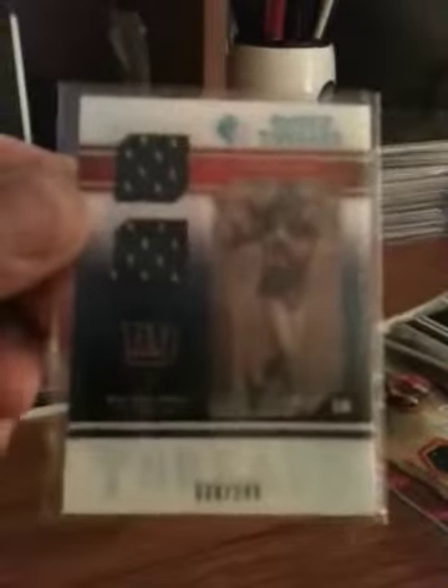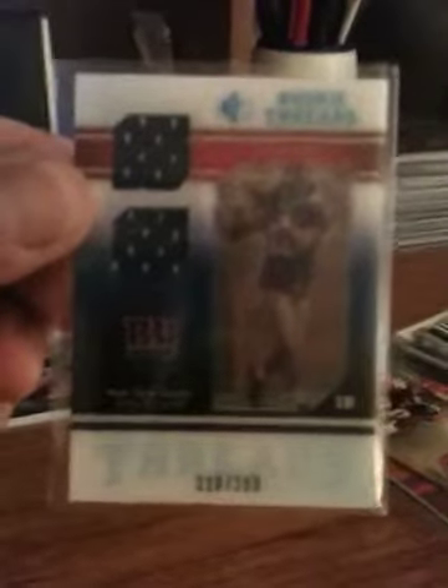Next one is a Rookie Threads card — I don't even know how to explain it; I didn't even know these existed. It's a dual jersey, and if I can get it in the light it has some kind of hologram effect — I don't even know how to describe it. It's from SP Rookie Threads, numbered 228 of 299. Actually a really good-looking card.